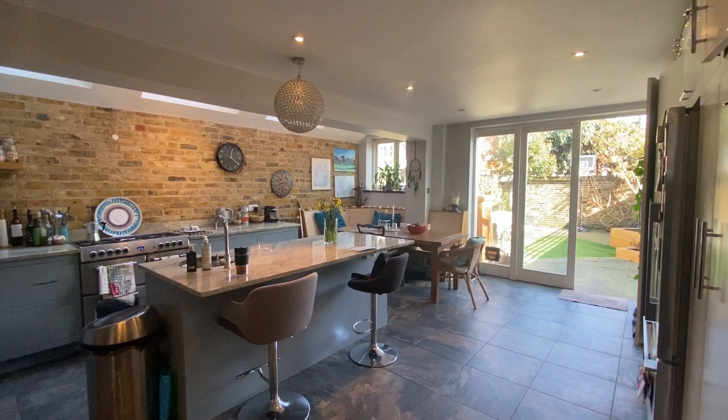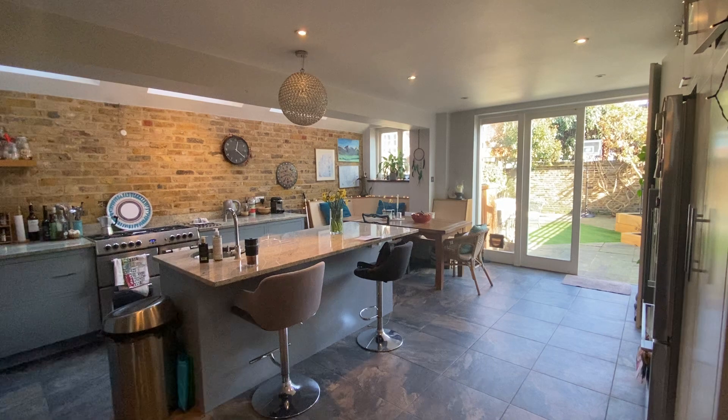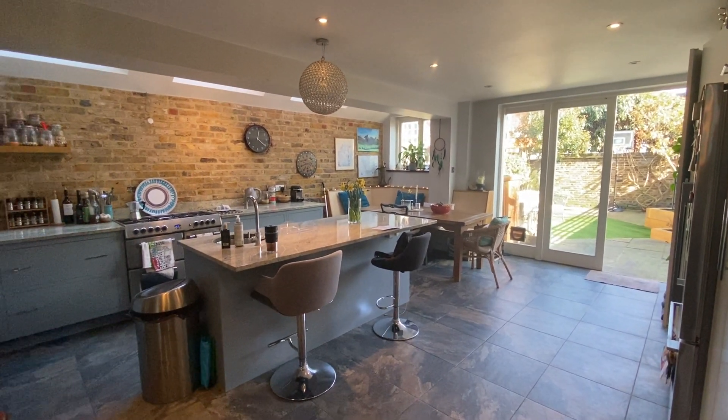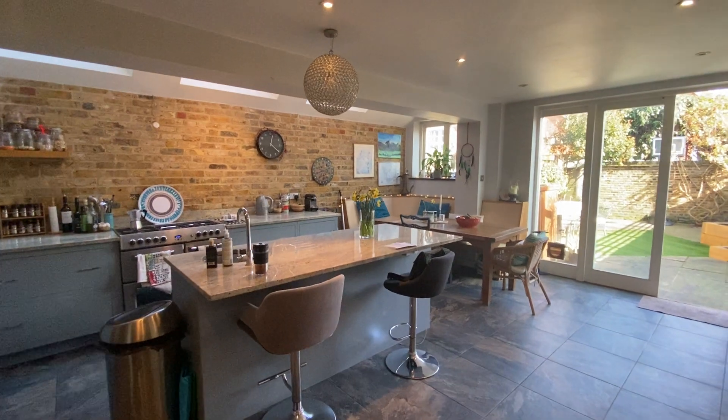Hi, I'm Sam at Village Properties and I'm here today to show you around the gorgeous five-bedroom house that we have for sale in Kingsway in Mortlake. We're going to start at the back of the house.